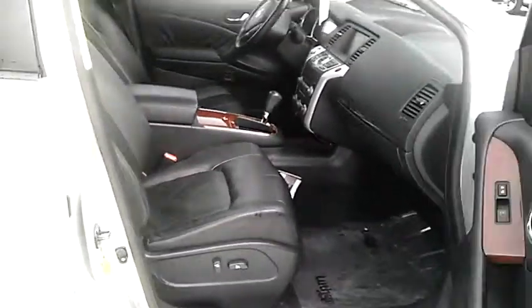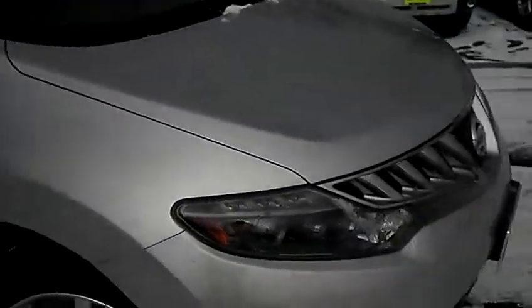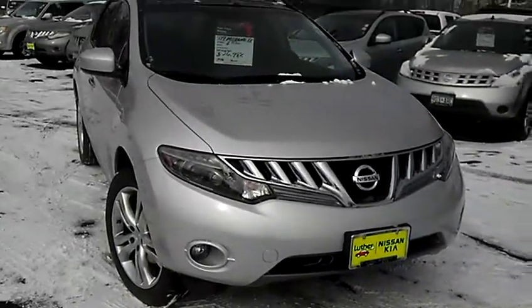Just a beautiful vehicle. I'd love to show it to you — just give me a call at 651-457-5757. Again, it's Sue at Luther Nissan Kia. Have a great day.